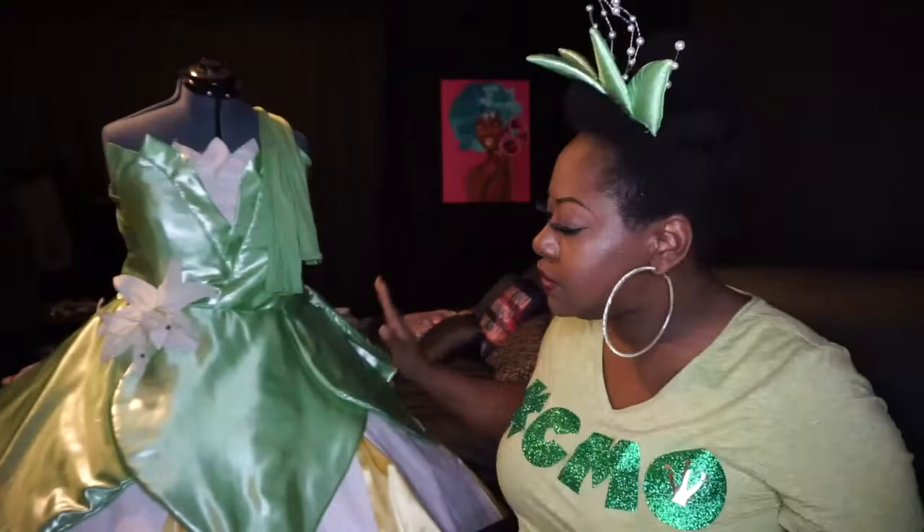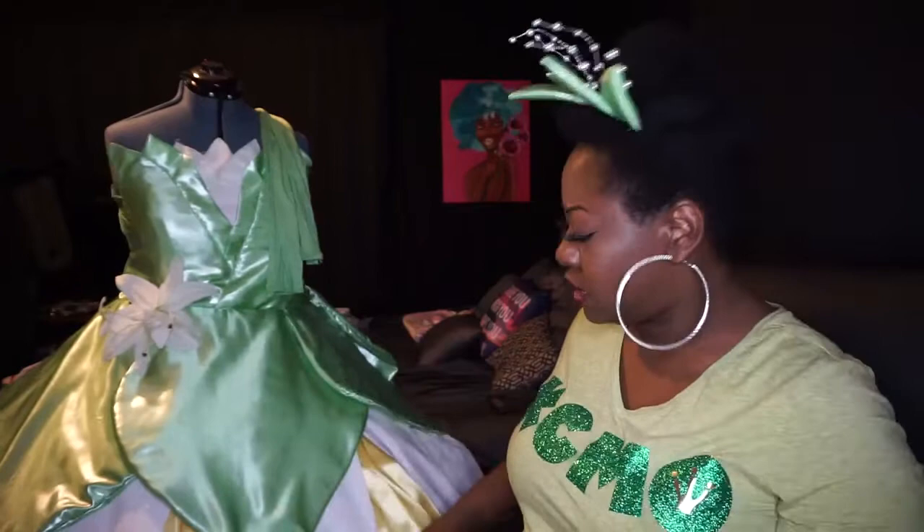So we're going to go through the functionality of the dress. This particular version of Tiana is compiled of a hoop skirt which I made from scratch, a three-tiered petticoat which I also made from scratch, the skirt, the petal detail, and then the leaf detail.